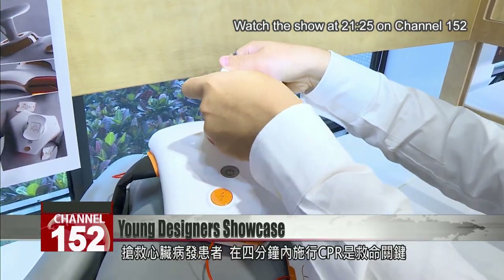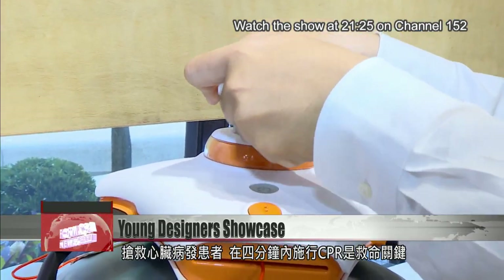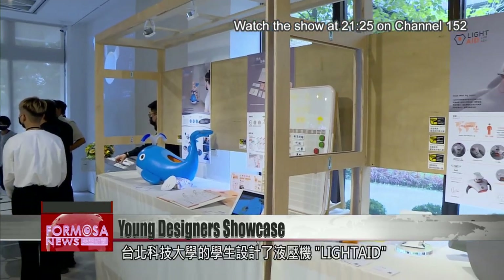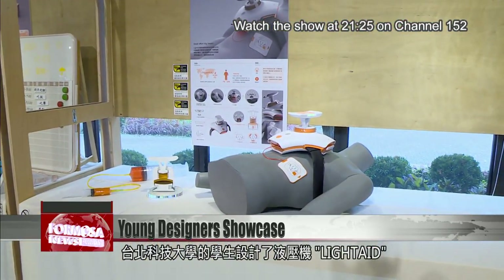For a person who has a sudden heart attack, receiving CPR within four minutes can make the difference between life and death. To make it easier for bystanders to give CPR, students from Taipei Tech designed a hydraulic press that can produce twice the force of a human hand.